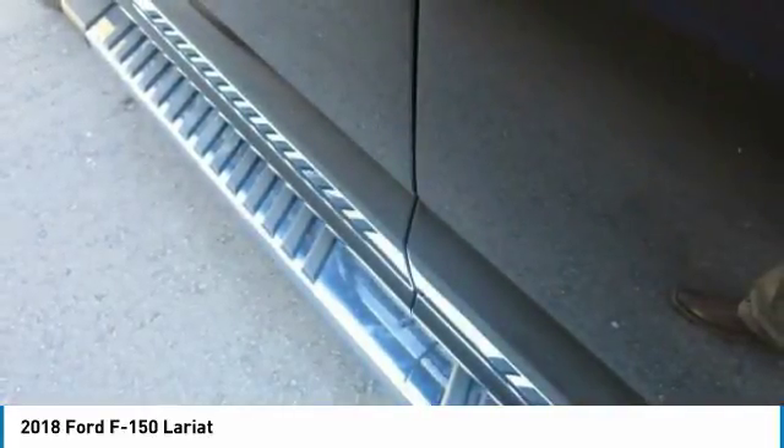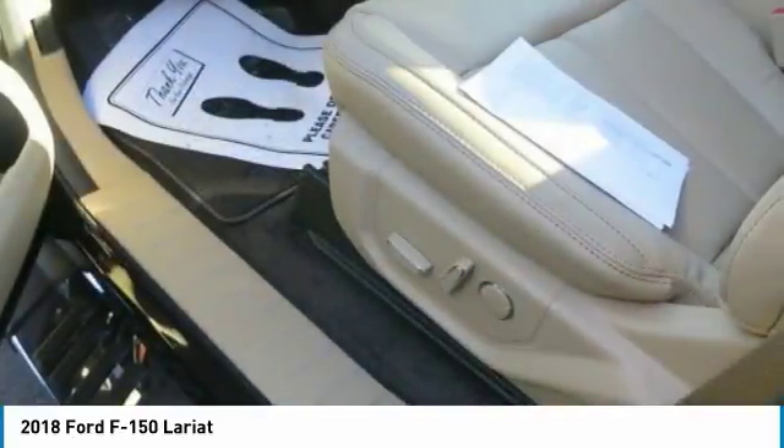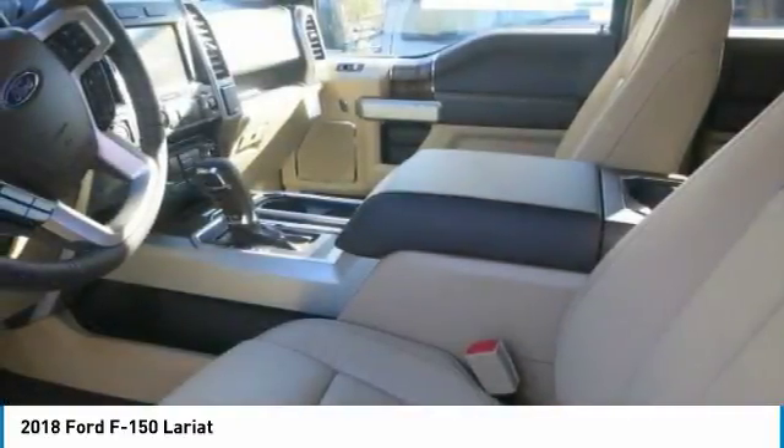With an available SYNC Connect-equipped vehicle, you can use FordPass to track your vehicle's location and remotely access vehicle features, such as start, lock and unlock, and vehicle status, including fuel level.